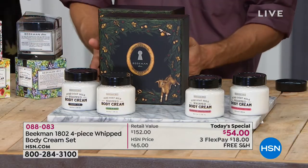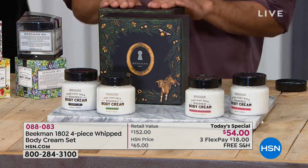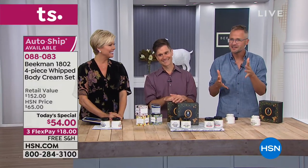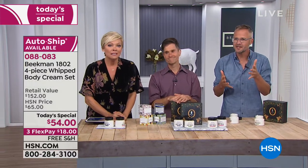Somebody wanted to know something about the soaps. But before we do that, we want to say hi to Reese, who's joining us live on the phones from South Carolina. Hi neighbor. Everything okay in your neck of the woods?